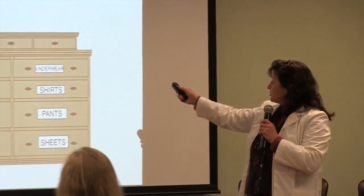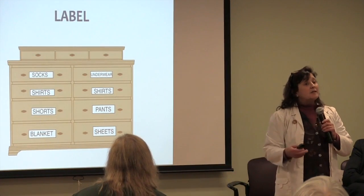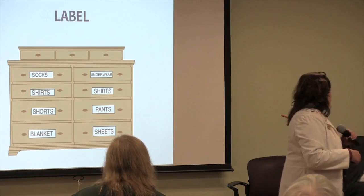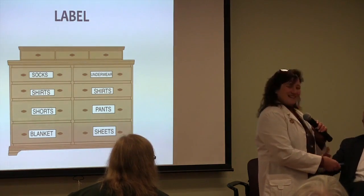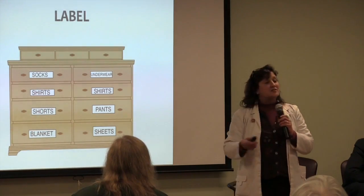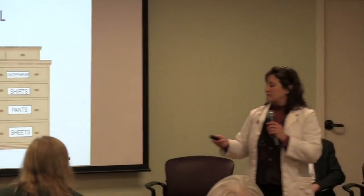Labeling is a great way to help with memory recall. Label your dresser drawers — where the shirts are, the socks, the shorts, the blankets. One family made it a grandchildren's project with pictures, which is a wonderful approach. If you don't want to use written labels, use pictures, as pictures are a wonderful way to help memory recall.